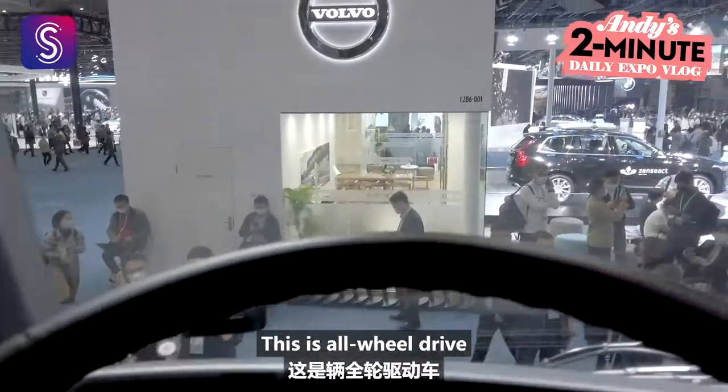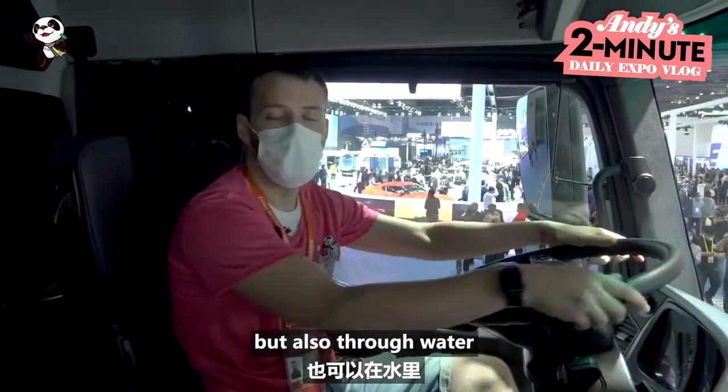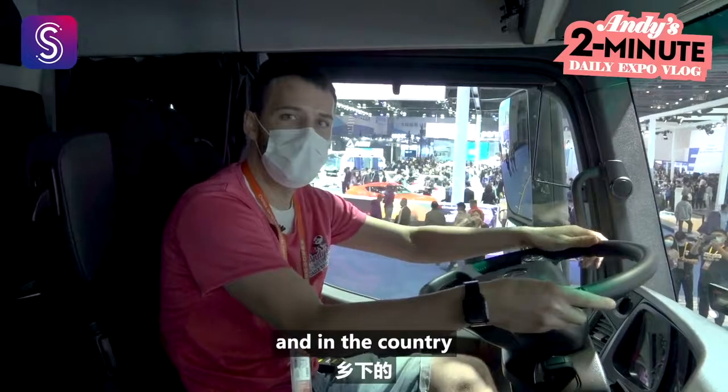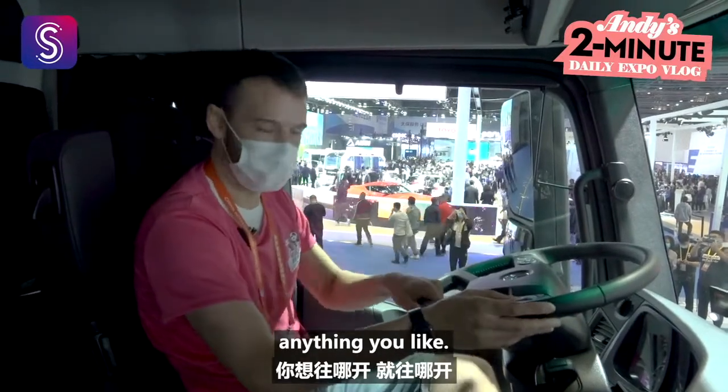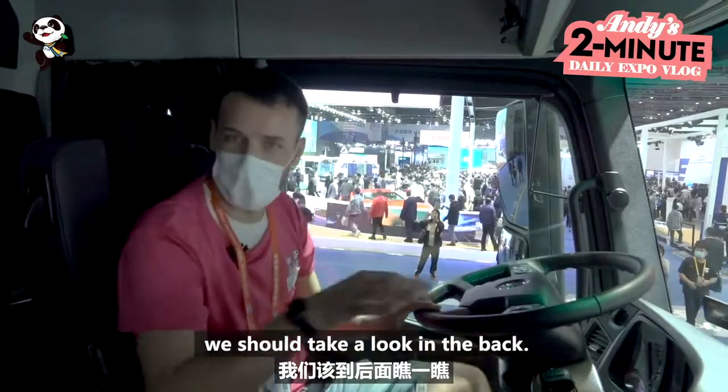This is all-wheel drive, all-terrain, so it can drive not only on normal roads but also through water, in the country on bumpy roads, up mountains — anything you like. Now I think the most exciting part is we should go take a look in the back.